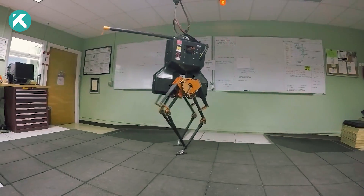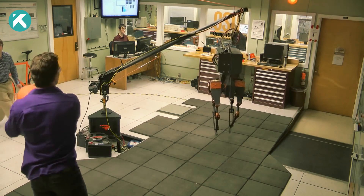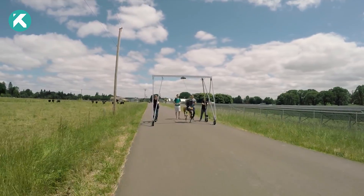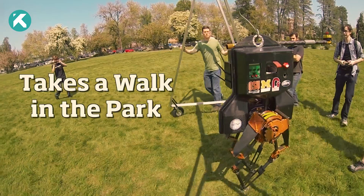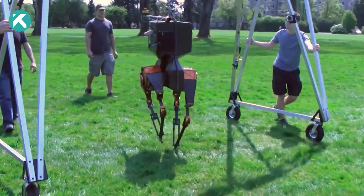Equipped with advanced control algorithms, Atreus can recover from unexpected disturbances, such as being pushed or tripped. With a top speed of 6.8 miles per hour, Atreus has been utilized in various studies, including investigating different control algorithms' effects on gait and exploring robotics' potential in physical therapy.